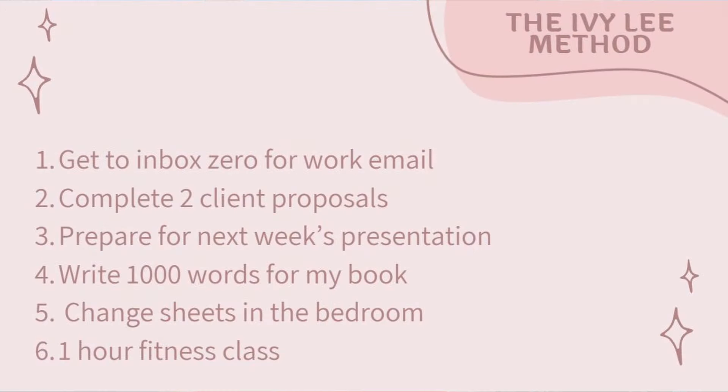So what exactly is the Ivy Lee Method? It basically involves sitting down at the beginning of every day and writing a list of six things that you want to accomplish that day — not 10 things, not 30 things, just six things. You'll pick one thing on the list to work on and keep working on it until it is complete. Only then can you move on to the next thing until all six things are completed. And if there are any things left on the list at the end of the day, that can go on the list for tomorrow.